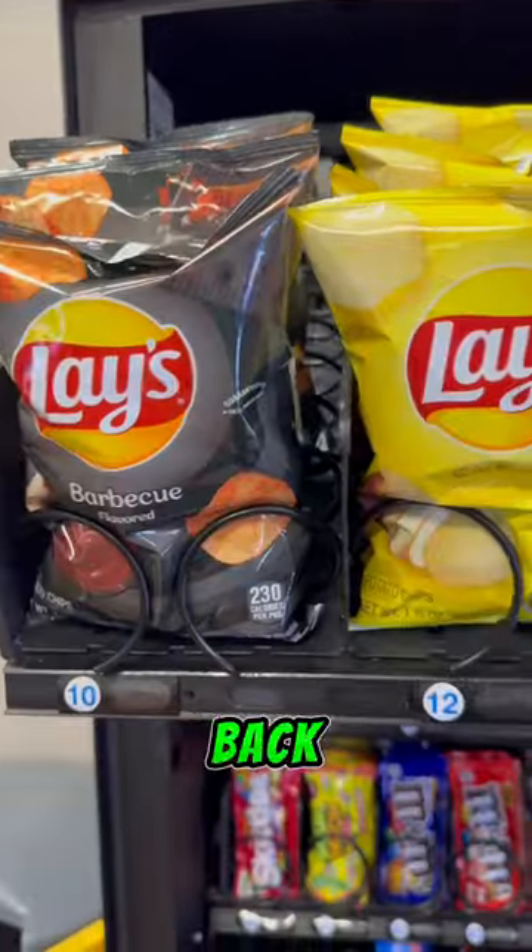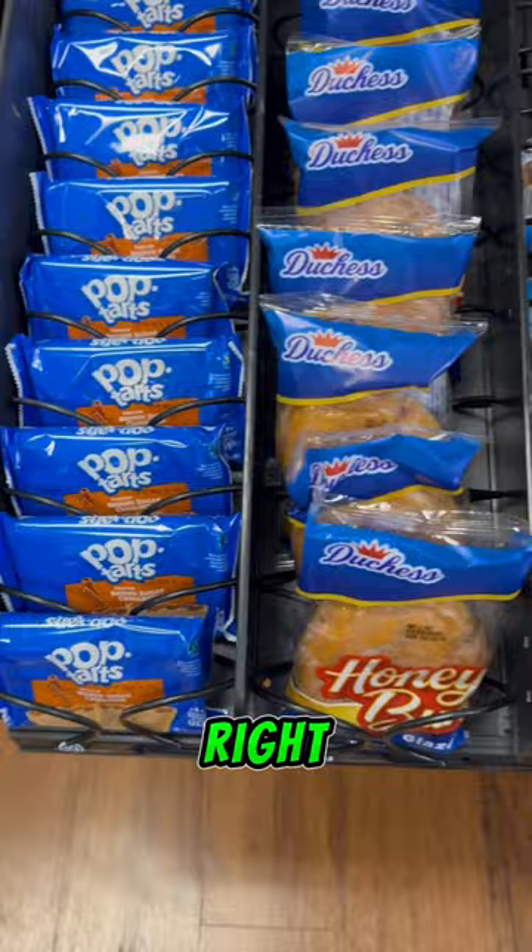What's up guys, we're back with another collection video for my four vending machines. I'm gonna go right into the machines being fully stocked and then we're gonna pull out the money.